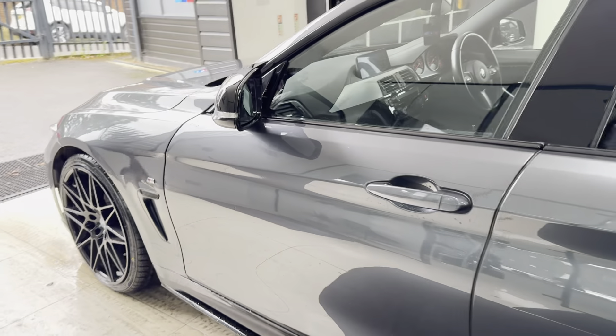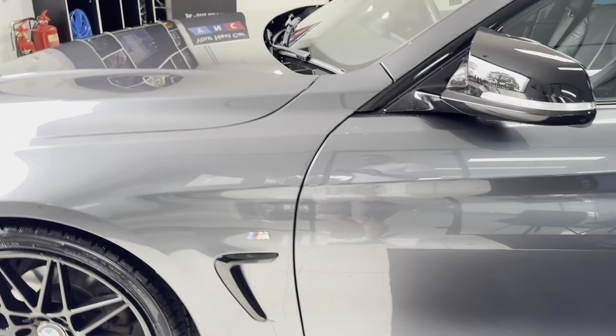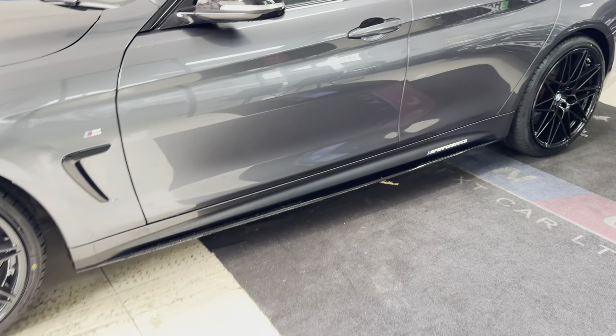The electrically operated tailgate opens to reveal a really impressive boot size. You've got folding rear seats and removable top and bottom parcel shelves. Moving onto the passenger side, where again you'll see that it's been maintained to a nice standard. The interior is black leather.